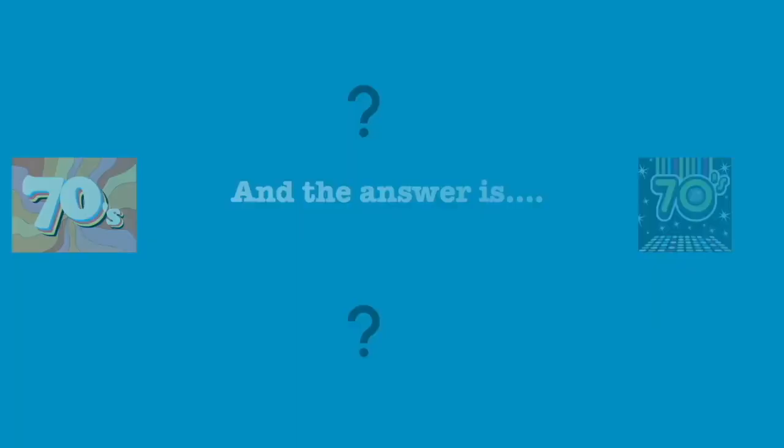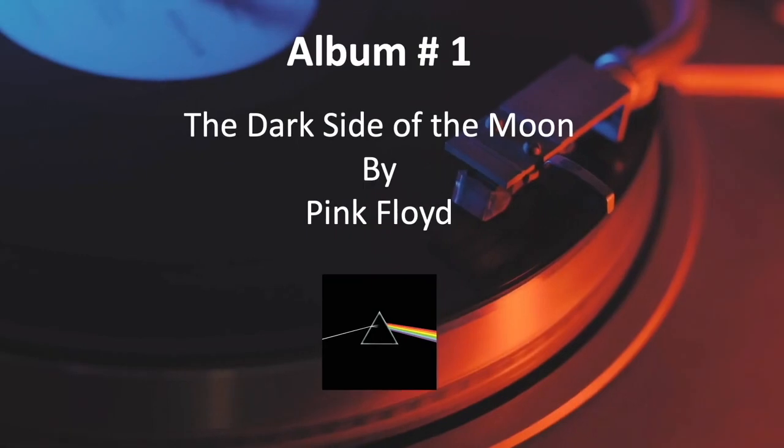And the answer is The Dark Side of the Moon by Pink Floyd. Remember, you get 1 point for the correct album name and 1 point for the correct artist.